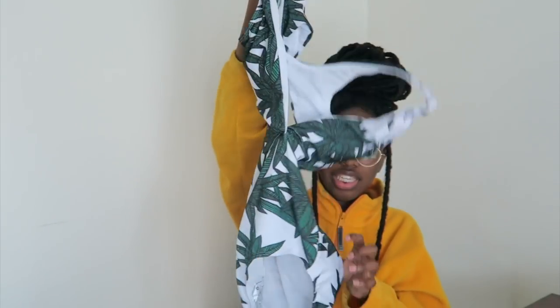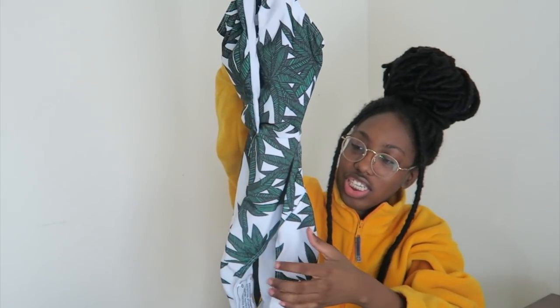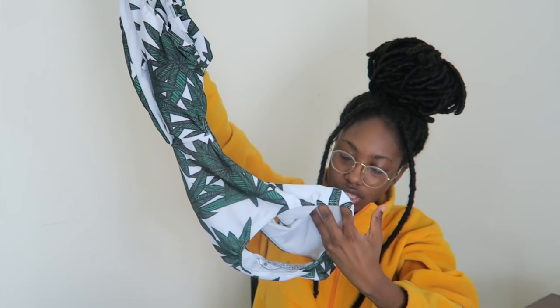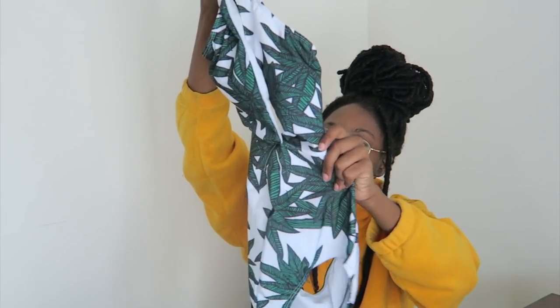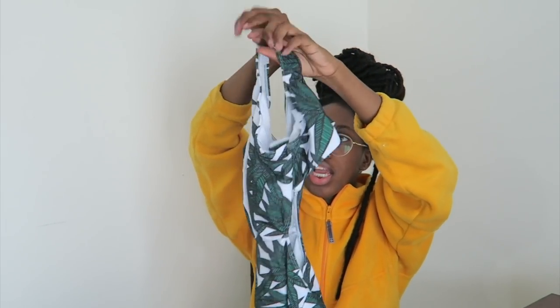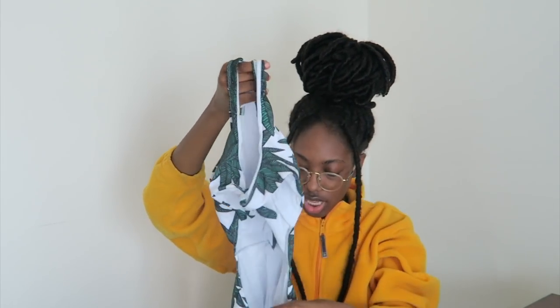The next bathing suit is a one piece and it is white and green with leaves on it — palm tree leaves is what it looks like. In the back your back is all out and it has a tie in the back that goes around your neck. I don't really like this one but that's what it looks like.